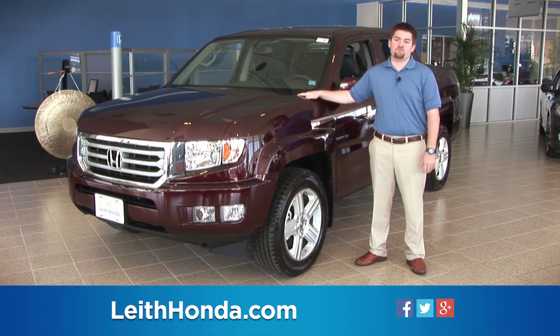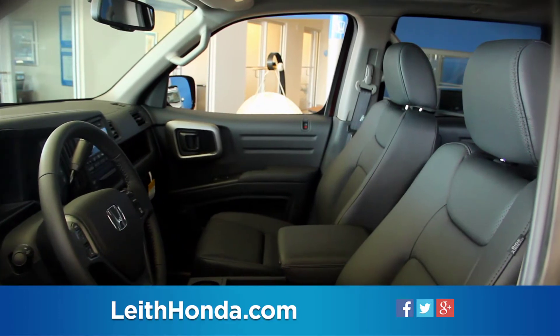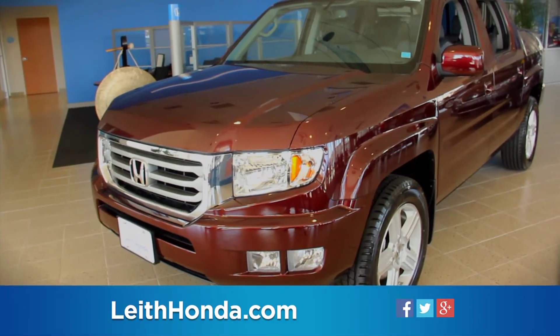The unibody architecture is designed for vastly superior rigidity compared to traditional body-on-frame designs. Ridgeline's interior also takes advantage of the unibody packaging to deliver full-size interior space while maintaining a garage-friendly mid-size exterior.